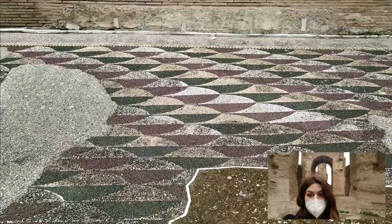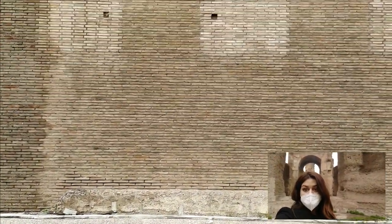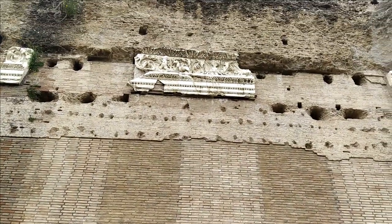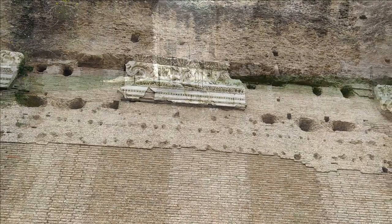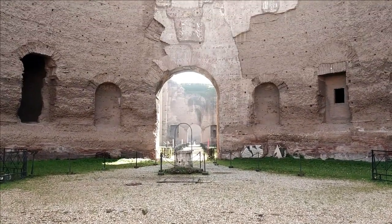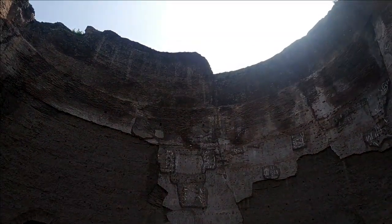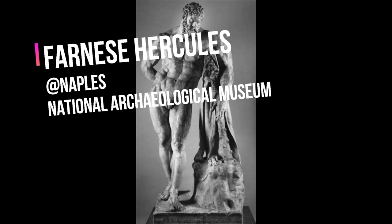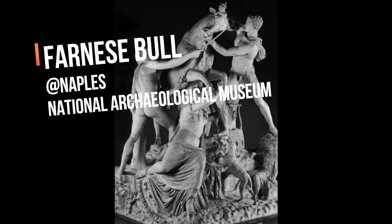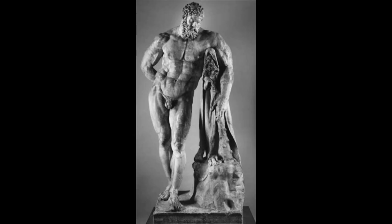Walking through the remains, very few ornamental decorations are still preserved, but there was plenty in antiquity. Among the hundreds of colossal statues which were used as decoration, the most notable are the Hercules and the so-called Farnese Bull — four meters tall — from the eastern gym. They are now housed in the National Archaeological Museum of Naples.